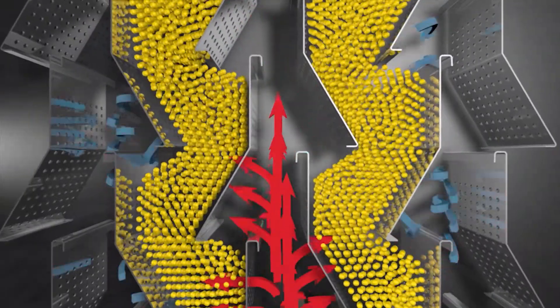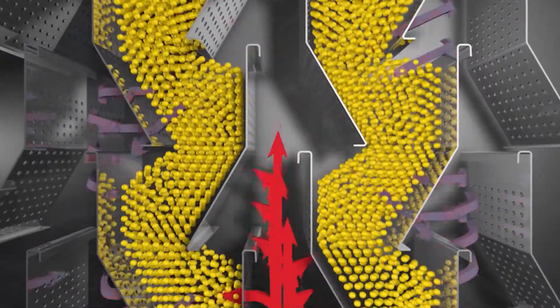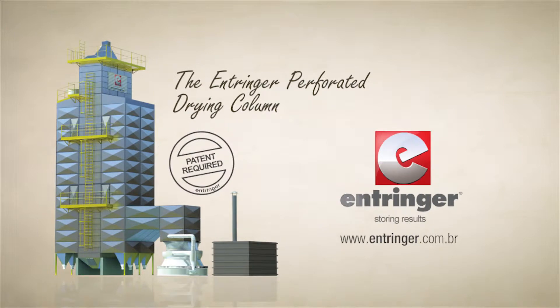A unique technology where the internal drying plates are perforated, resulting in a better distribution of drying air and thus increasing drying performance. The new Entringer Perforated Drying Column — more efficiency for drying your harvest.